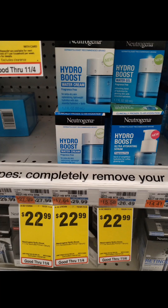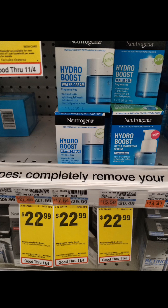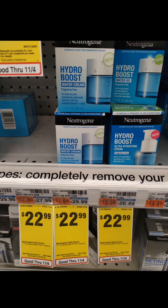The first thing I picked up was this Neutrogena Hydra Boost Water Cream. It retails at $29.99 and is on sale this week for $22.99. It's not on an extra buck promotion, but we had two $5 coupons in the CVS app — I was hoping they would stack, they did not. But we also had a $5 Ibotta offer. So after the sale price, one $5 digital coupon, and the $5 Ibotta offer, this product ran me just $12.99. I use this every single day — one of my favorites.